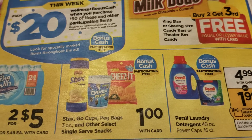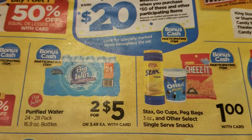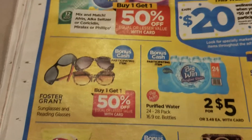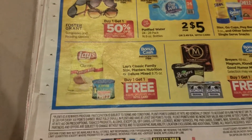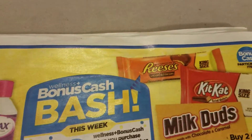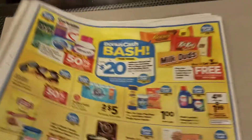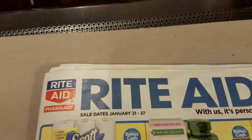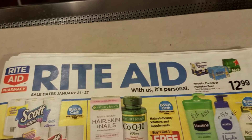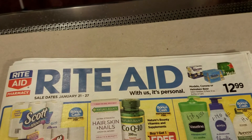You're going to pay 4.99 for Persil and there's going to be a three dollar off manufacturer coupon, which is pretty good. Water is two for five. Ice cream is buy one get one free. Alright guys, I'm sorry the video got so long but this is the stuff that's going to be on sale at Rite Aid next week. Thank you for joining - remember have fun shopping, don't forget to subscribe, thumbs up the video, and I'll see you in another transaction. Bye-bye!